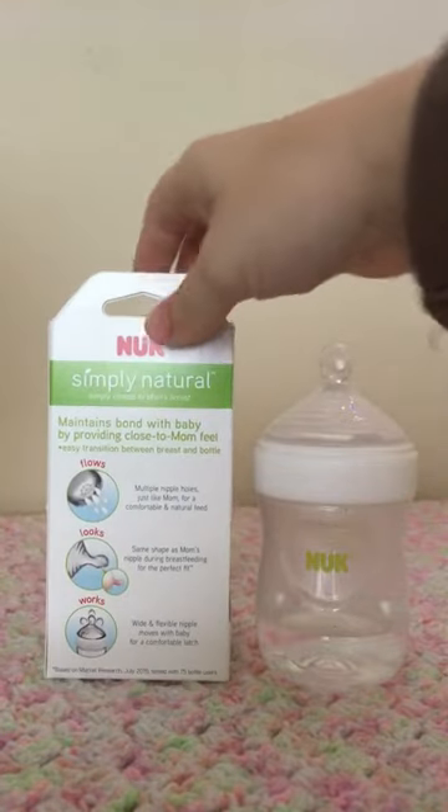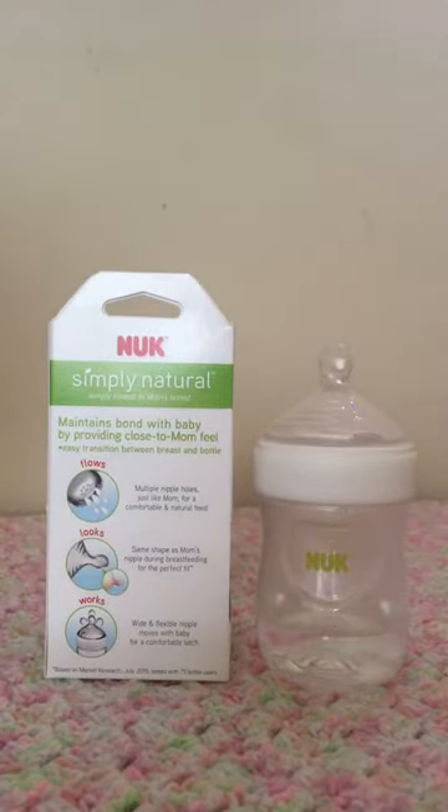What I liked about this bottle is it has multiple holes, like the mom's nipple, to help with a natural feed. It also mimics the shape of a mom's nipple during breastfeeding, and it has a wide, flexible nipple for a better latch.